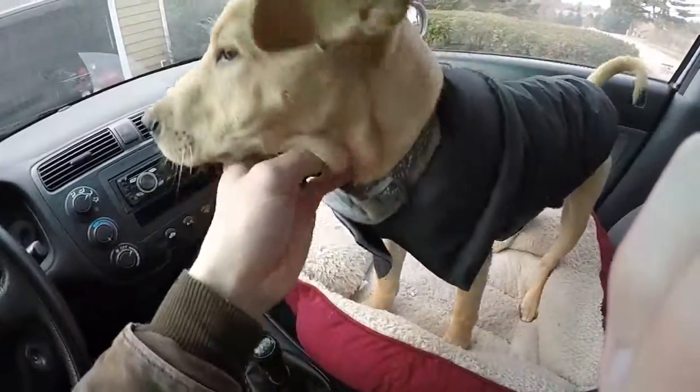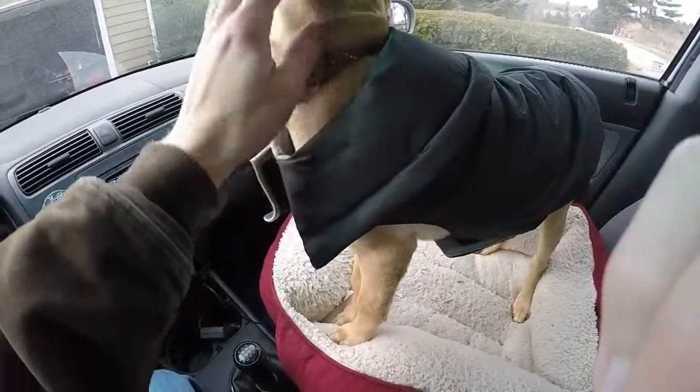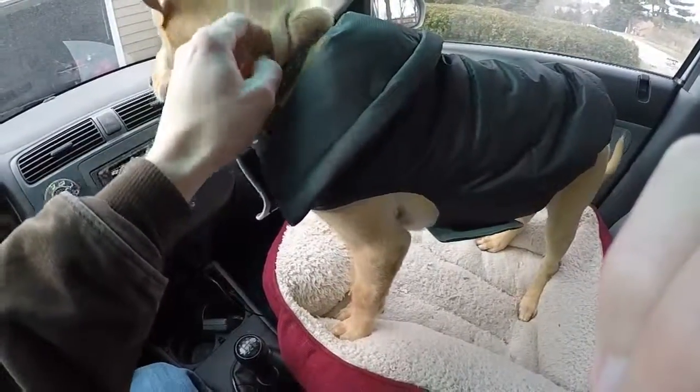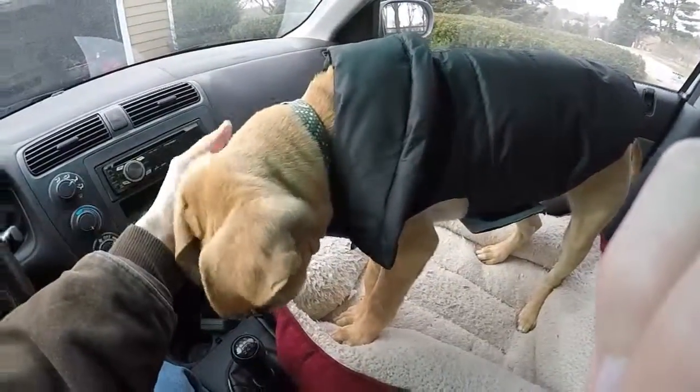I've only been teaching him this for a day or two and he's already picking it up. That simple sit-stay command just rolls over into everything.